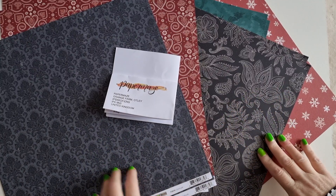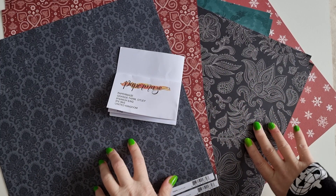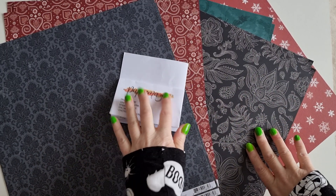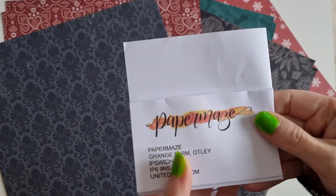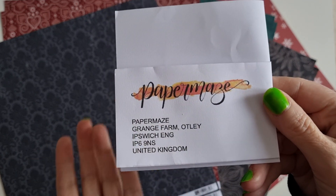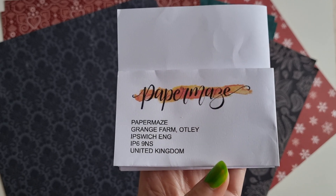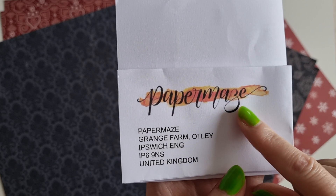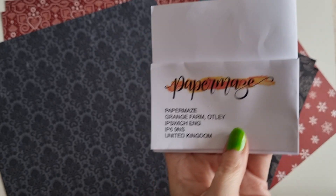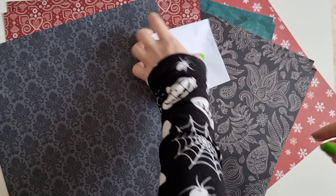Hi guys, it's Belle here and I'm just coming on with a very quick video showing you a little mini paper haul that I recently picked up. I use an online — it's also an in-place shop — called Paper Maze. I'm not sponsored, I'm not affiliated, I've bought all this with my own money. You can find them at papermaze.co.uk — I'll leave it all down below.